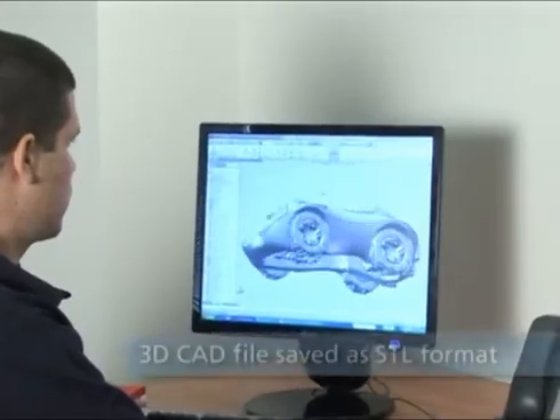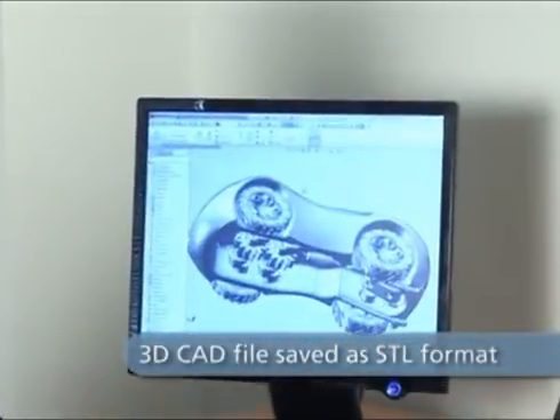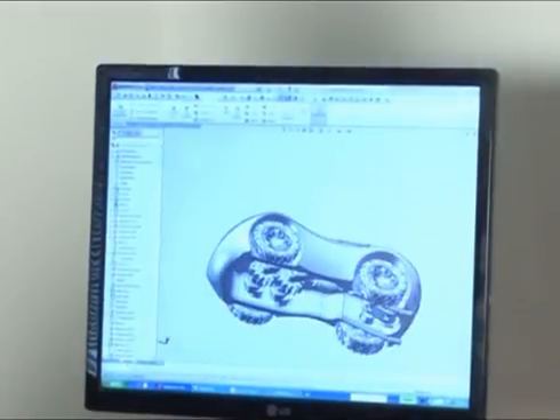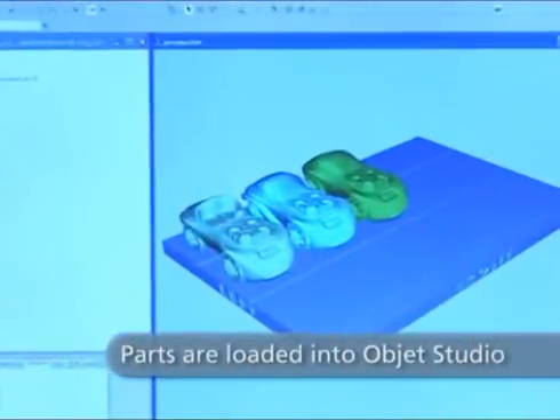Turn any 3D CAD design into a real model — all it takes is a few clicks. First, save your CAD file in STL format. Then load the file into the intuitive Objet Studio software.